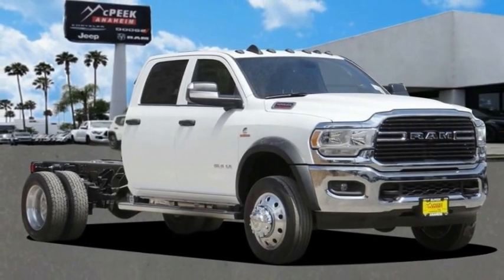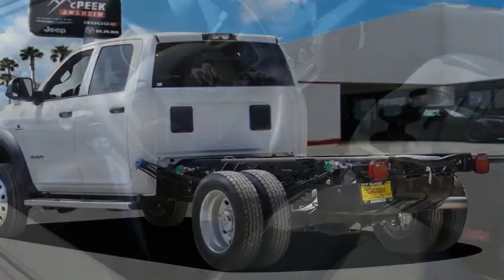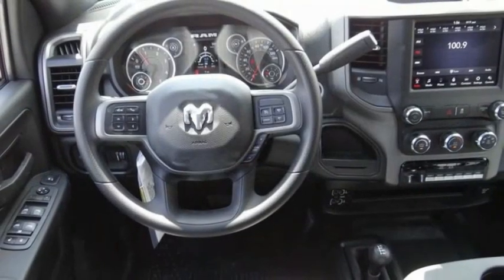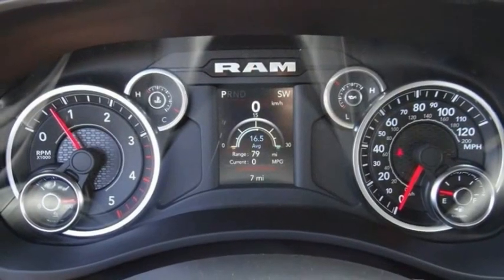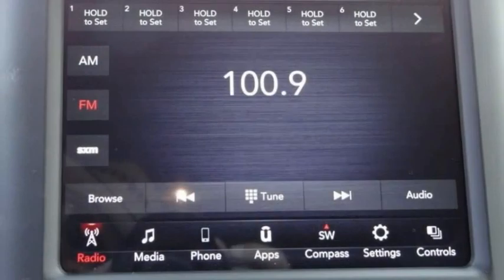Come test drive the 2021 Chassis Cab. The Ram Chassis Cab screams heavy duty. The ability to tailor this truck for your needs will leave you little reason to look at anything else. The interior provides plenty of functional and technology features and an ample amount of storage.